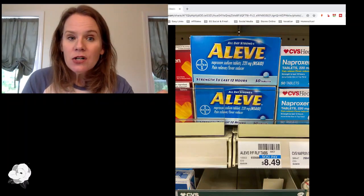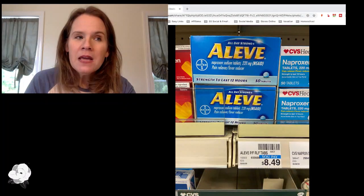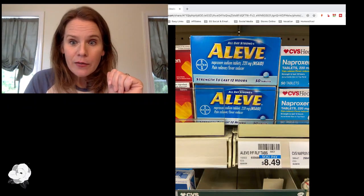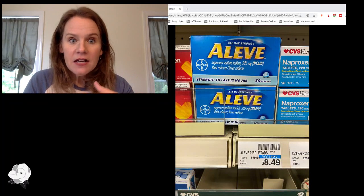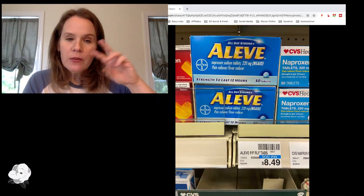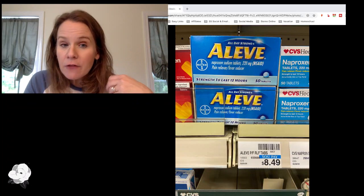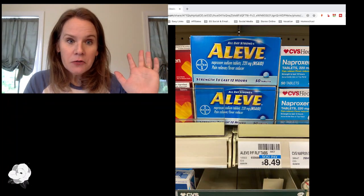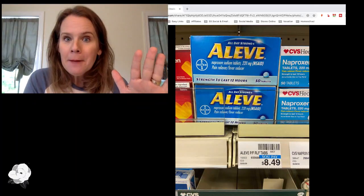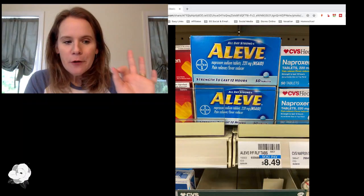For those asking where to get coupon inserts: I order mine from sundaycouponinserts.com — make sure it's plural. I have a standing order of four inserts. If there are three different inserts in the paper, I get four of each, and they arrive every Monday in my mailbox. I took pictures on Sunday but waited to shop until those coupons arrived.